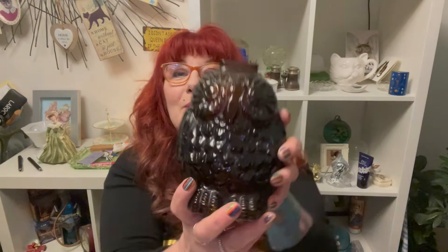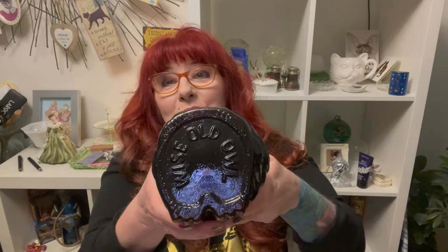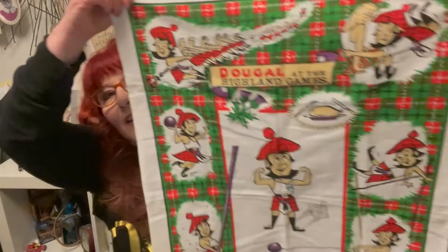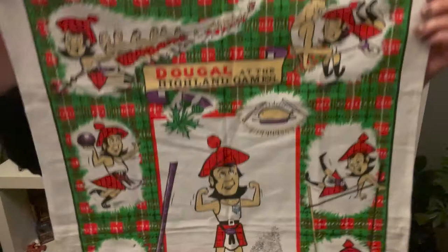Then I got this guy here — he's a bank. He's like brown glass with a place to put your money in but there's no stopper, so it's like a smash bank. But who would want to smash the owl? I love owls. On the bottom it says 'Wise old owl.' I think this was three pounds. And then the last thing I got — I had to get this, I have a thing for tea towels if they're really fun or colorful. It's a 'Do go at the Highland games' tea towel, Scottish. I just think it's so fun, look at that little man. I got that for 50p.